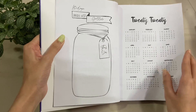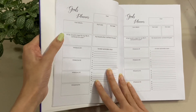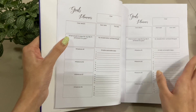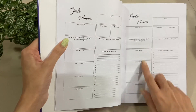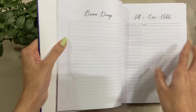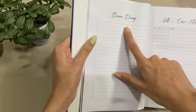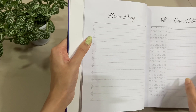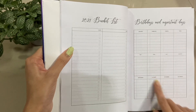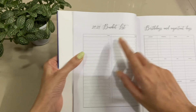It has sections covering everything about 2020 and then your goal setting. This is your goals planner — whatever goals you have, you can write them down along with the milestones you've reached. There's also a self-care habits section, a brain dump page where you can write whatever's in your head, and space for video ideas. You can also mention all your birthdays and important dates so you don't forget them, plus a 2021 bucket list.